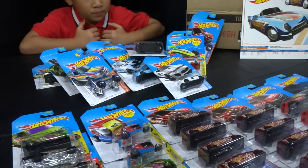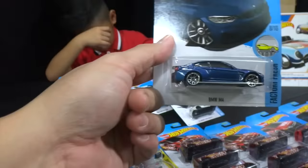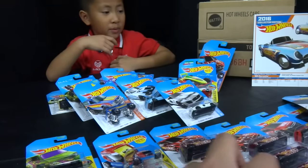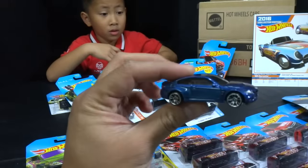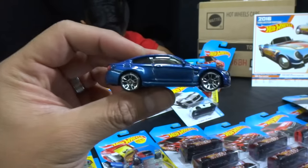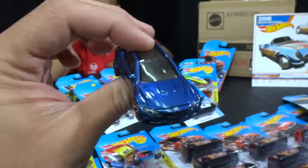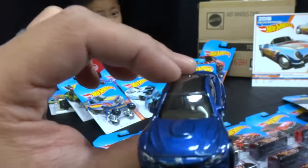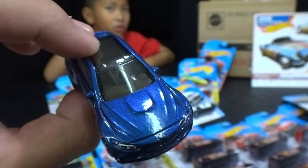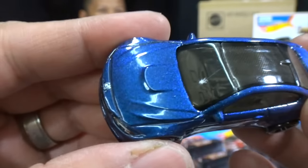He goes for the BMW M4 first. We've got to save these cards so we can get the mail-ins — we need 40 cards to get 2 of those. Here is the BMW M4 in metallic blue — very cool car. Oh wait, it's got a bird turd on the windshield — we just cracked this open and it's already got bird poop on the window!